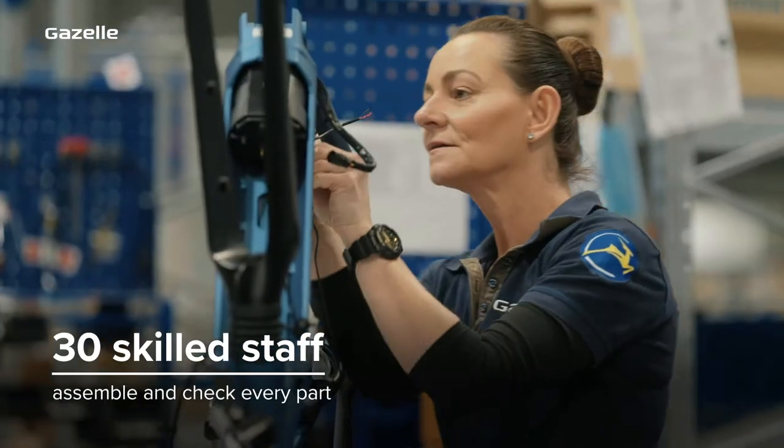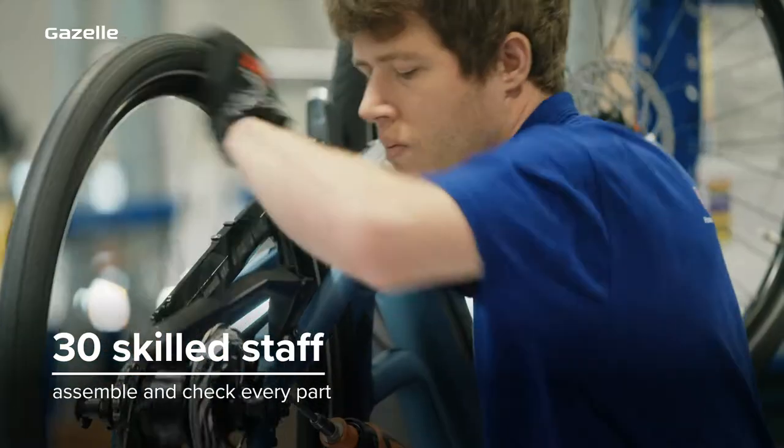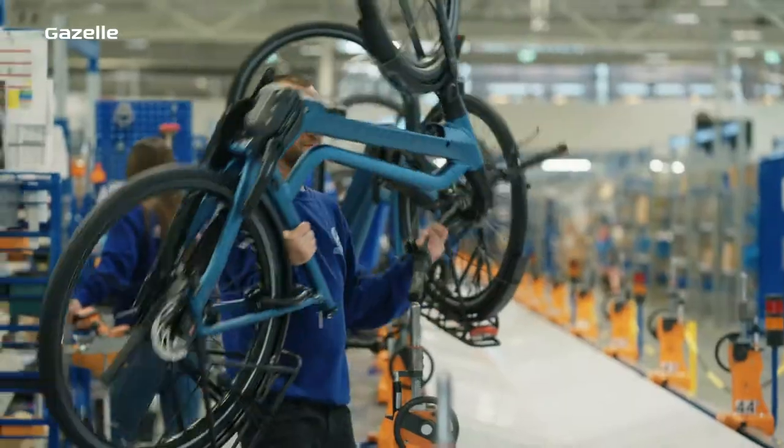Step by step, with attention to detail and precision, around 30 skilled technicians fit and check each component — the mudguard, the wheels, the battery — all to create a perfect Gazelle.